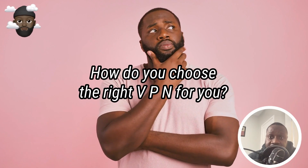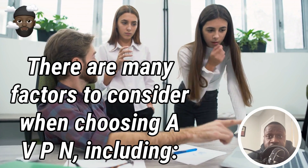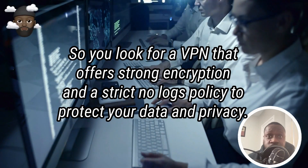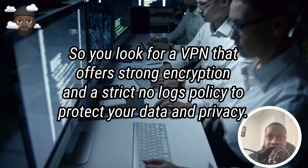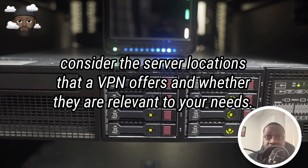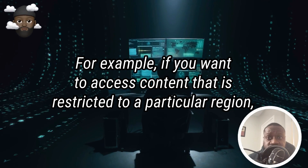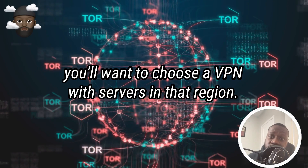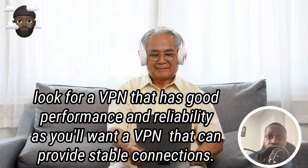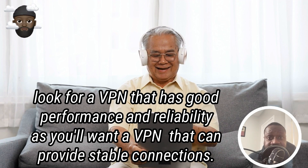How do you choose the right VPN for you? There are many factors to consider. Security and privacy: look for a VPN that offers strong encryption and a strict no-logs policy to protect your data and privacy. Server locations: consider the server locations that a VPN offers and whether they are relevant to your needs. For example, if you want to access content restricted to a particular region, you'll want to choose a VPN with servers in that region. Performance and reliability: look for a VPN that has good performance and reliability, as you'll want a VPN that can provide stable connections.